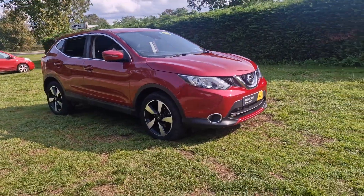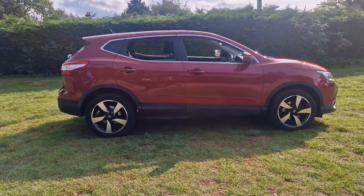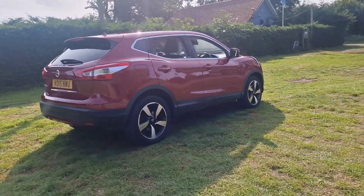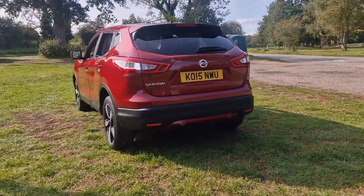Welcome to Breckland Vehicle Specialists. Just doing a quick walk around video of the Nissan Qashqai that's just come into stock. It is the automatic and it's done just 43,000 miles. It's a lovely car this, really quite well specced — I'll show you that inside the car.